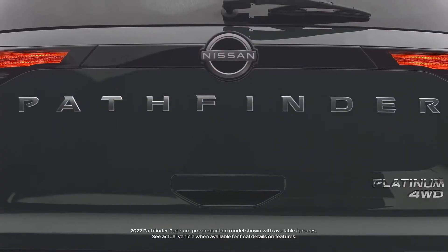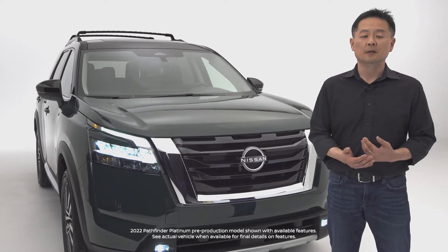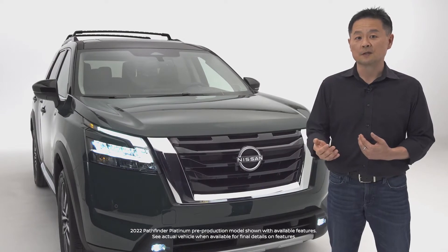The all-new Nissan Pathfinder has a rich heritage, drawing upon 35 years of rugged capability. It's been redesigned from the ground up, yet remains a genuine Pathfinder at its core.